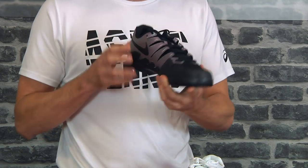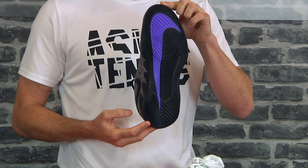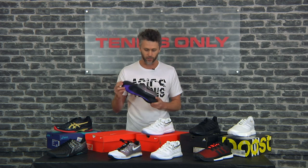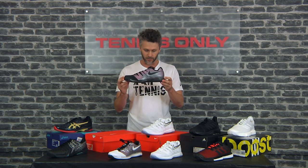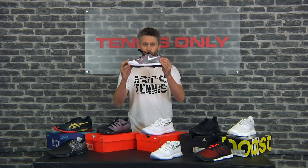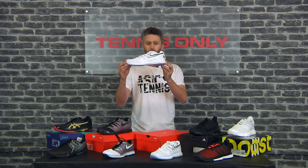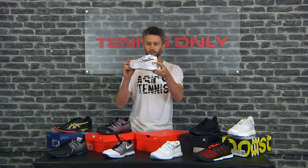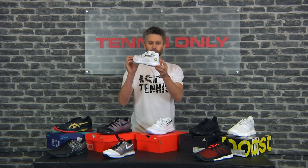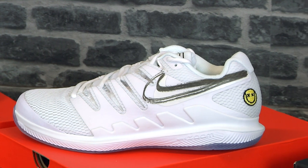It's got an interesting sole — it's a hard court sole, not specifically designed for clay, but it has enough of a herringbone sole that you could potentially wear it on clay. It is designed specifically for hard court though. It comes in a heap of colors — at least six in the men's version. Here's the women's colorway as well, and we've also got an all-white option with a smiley face emoji on it, available in both men's and women's. That's the Nike Vapor X — our number one selling shoe.